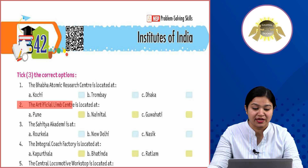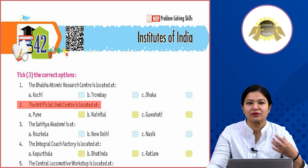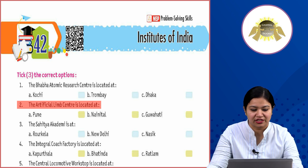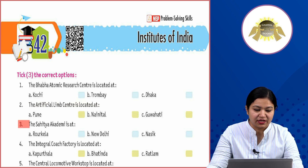Second: the Artificial Limb Center is located at Option A: Pune, Option B: Nainital, Option C: Guwahati. Where is the Artificial Limb Center located in India? It is located at Pune. Artificial limbs are made there — when a person loses a limb, an artificial limb is fitted so they can walk.